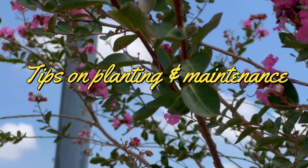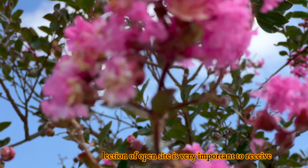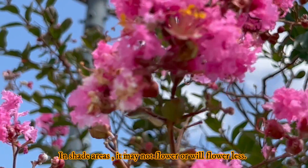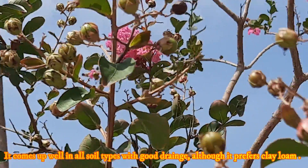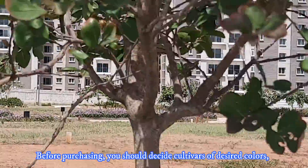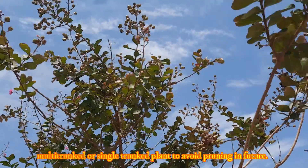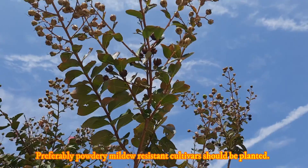Lastly, about its planting and maintenance tips. For planting, selection of an open site is very important to receive at least 6 hours of direct sunlight to ensure blooming for a long period. In shaded areas, it may not flower or will flower less. It grows well in all soil types with good drainage, although it prefers clay loam soils. Before purchasing, you should decide on cultivars of desired color, shape, and size — whether you need dwarf or tall, multi-trunk or single-trunk — to avoid excessive pruning in future. Preferably, powdery mildew resistant cultivars should be planted.